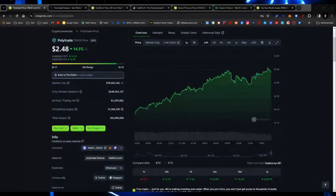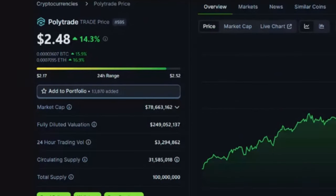First up, we have PolyTrade, trading currently at $2.48. Market cap: $78.6 million. Fully diluted: $249 million. We've got a circulating supply of $31.5 million with a $100 million total supply. A $100 million total supply means that these will be some valuable tokens.